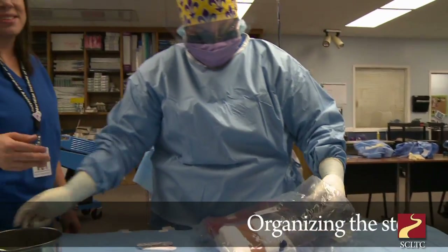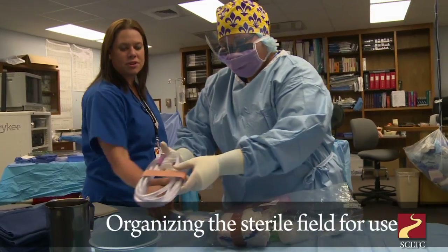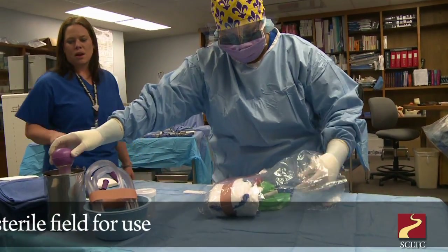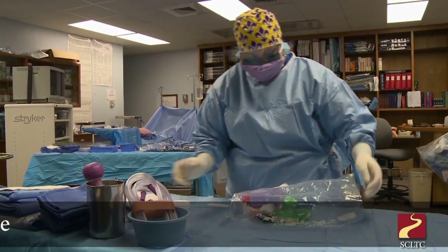This has all her basic stuff in it, like sponges to soak up blood, her needle mat for anything sharp, she has specimen containers, her suction tubing, and the bovie, which is what we use to cauterize any bleeders during the surgery.